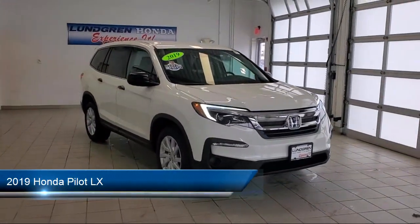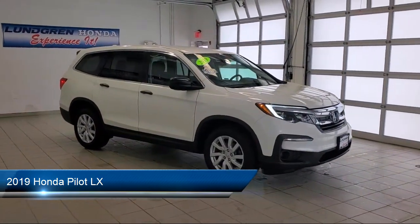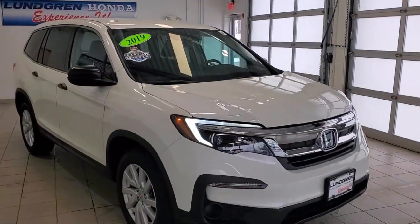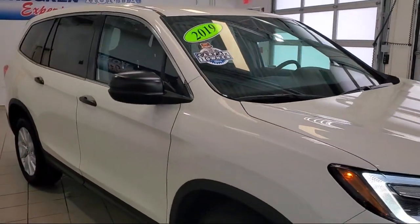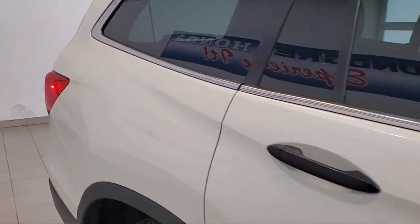and comes equipped with braking assist, six-speaker audio system, wireless data link Bluetooth, multifunction remote keyless entry, and Bluetooth auxiliary audio input.